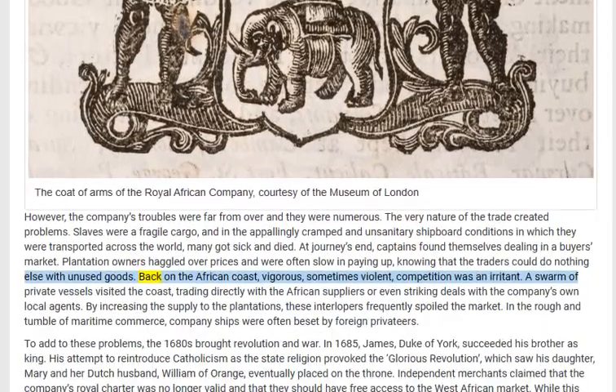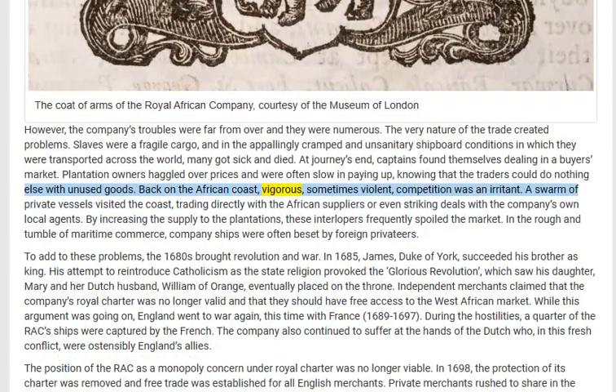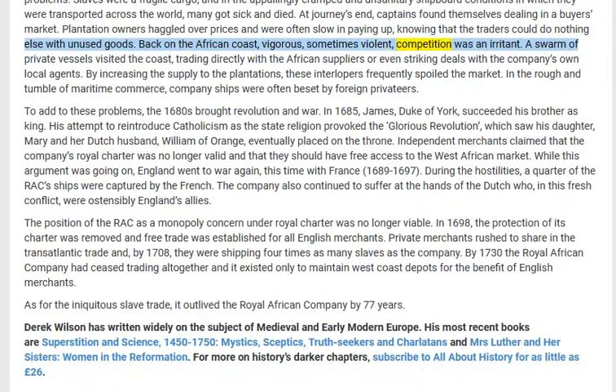Back on the African coast, vigorous — sometimes violent — competition was an irritant. A swarm of private vessels visited the coast, trading directly with the African suppliers or even striking deals with the company's own local agents. By increasing the supply to the plantations, these interlopers frequently spoiled the market. In the rough and tumble of maritime commerce, company ships were often beset by foreign privateers.